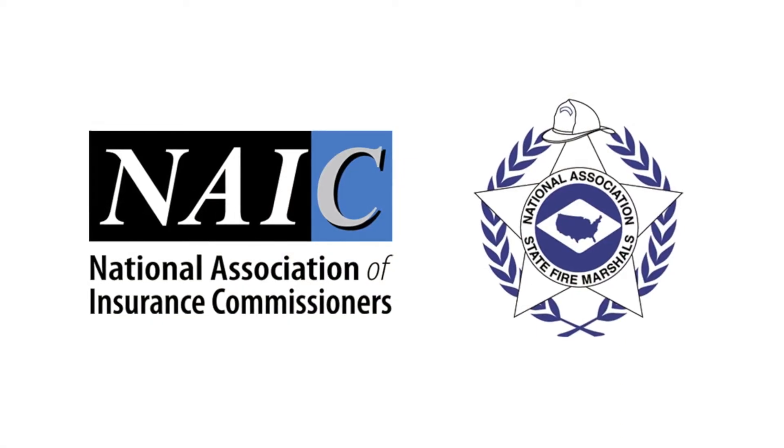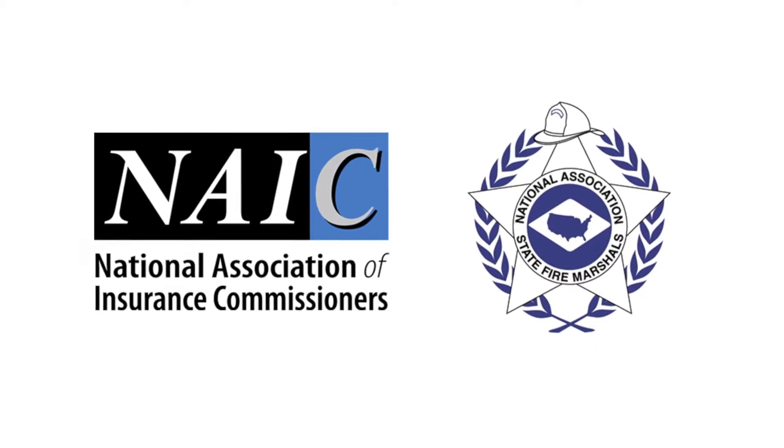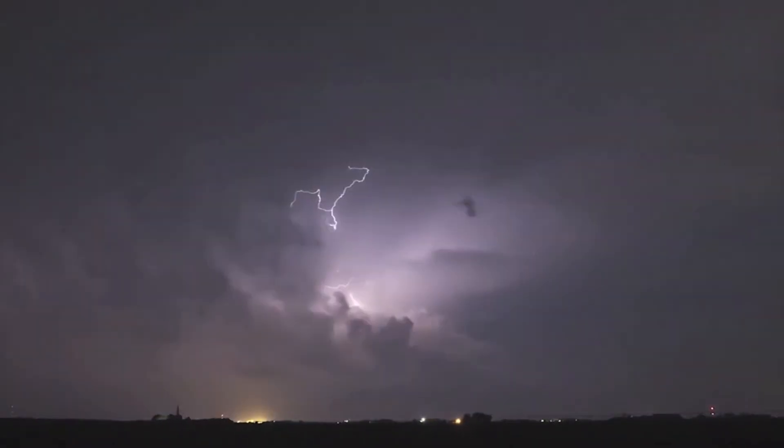The National Association of Insurance Commissioners and the National Association of State Fire Marshals are teaming up to educate consumers about lightning risk that can be both costly and life-threatening — especially when there's a direct hit. But there's an additional danger for some six to nine million homes built or remodeled since 1990.